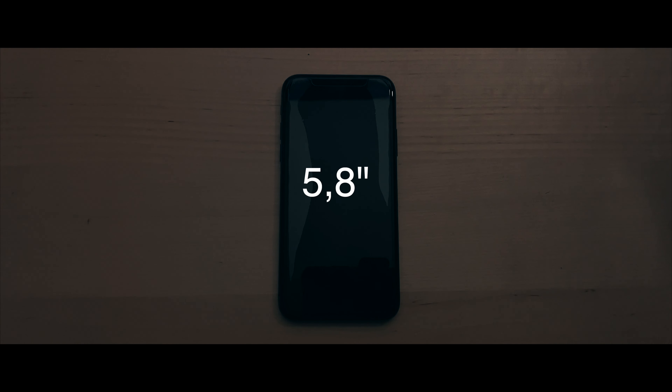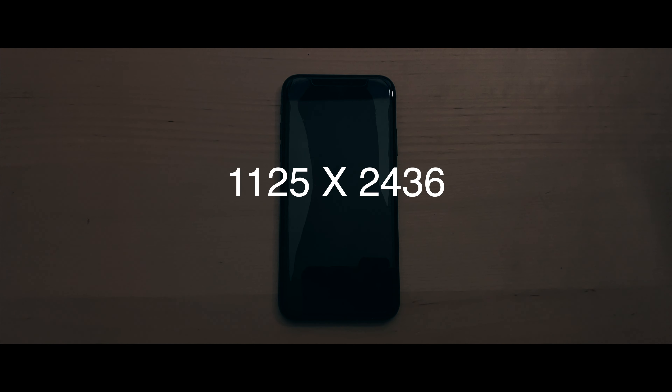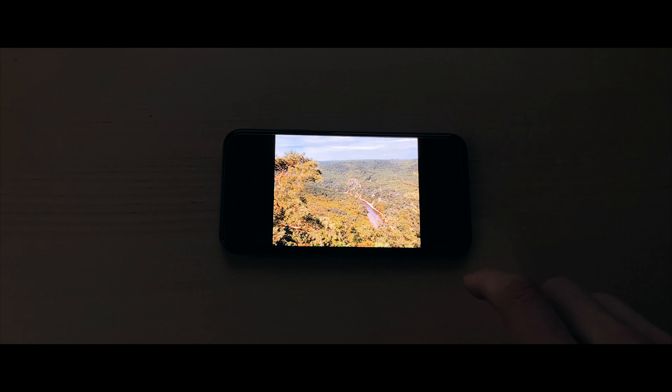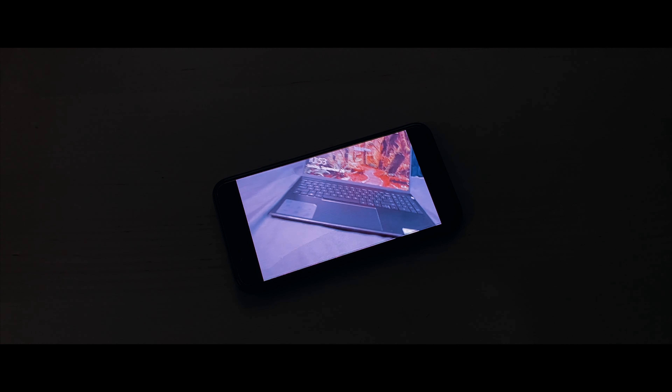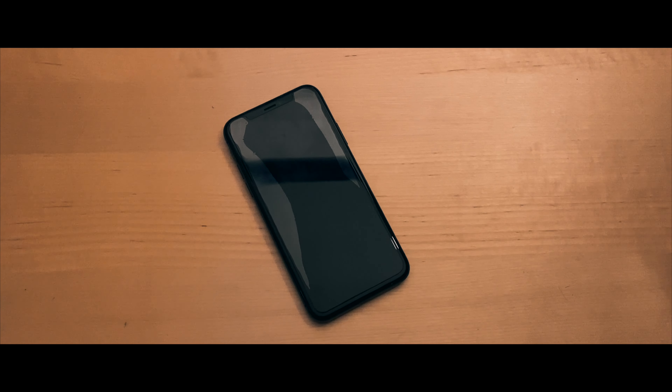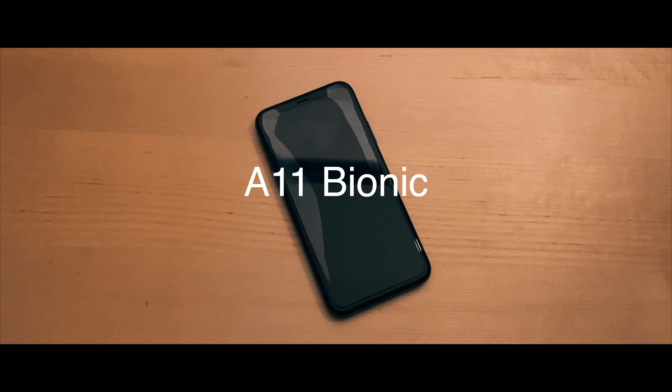Now let's look at the front — you'll be greeted by a 5.8-inch OLED screen with a resolution of 1125 by 2436. It looks awesome, and as you can see, browsing through photos and watching videos is absolutely fantastic on this phone.